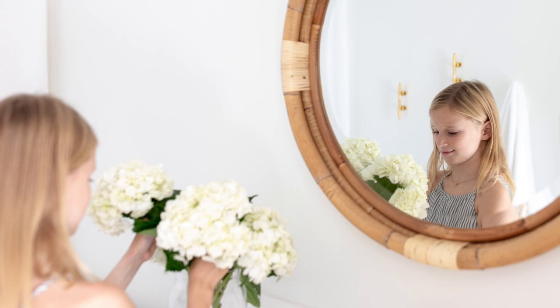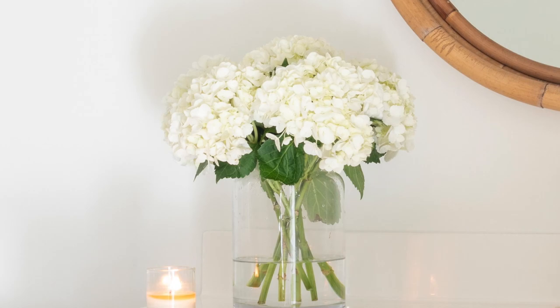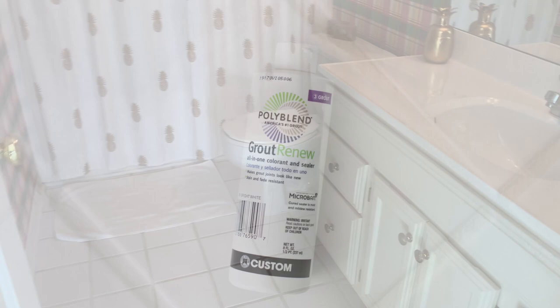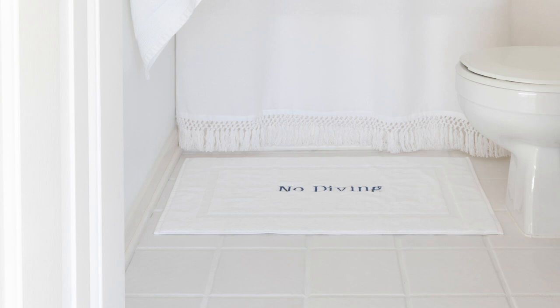Of course, always flowers — anytime we have guests, since this room doubles as the guest bathroom, I like to add fresh flowers. They automatically bring a room to life and make it feel more special. Hydrangeas do it every time and give that hint of east coast nautical style. We also refreshed the grout using one really inexpensive product, which took about an hour for the entire space, and it looks so much brighter, cleaner, and more modern — a quick fix for this builder's grade bathroom.